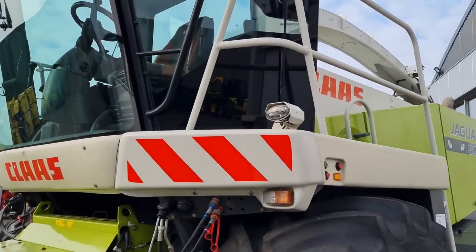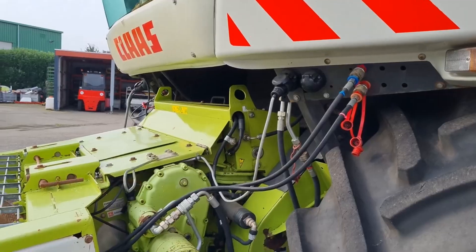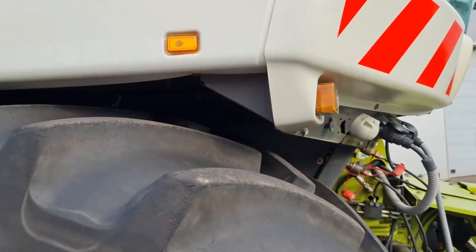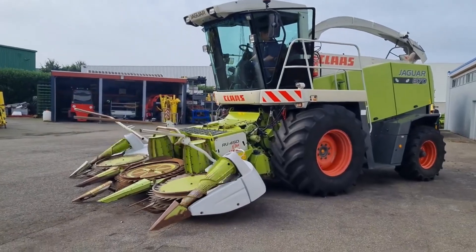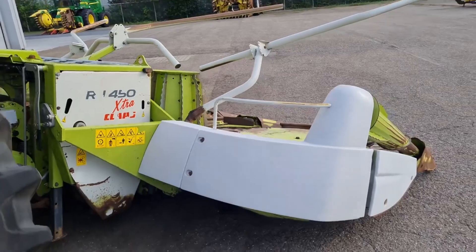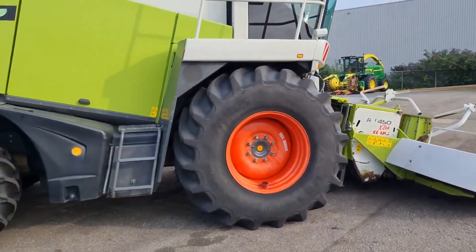The harvester's user-friendly control system and comfortable cab ensure that operators can work efficiently and comfortably throughout long harvesting sessions. Additionally, the Claws Jaguar 870's durability and reliability make it a trusted choice for farmers and contractors seeking top-tier performance in forage harvesting. Its impressive capabilities and technological advancements set it apart as a leader in the world of forage harvesters.